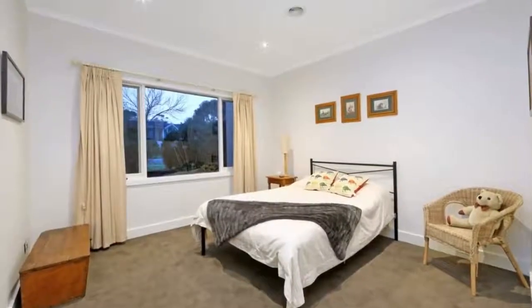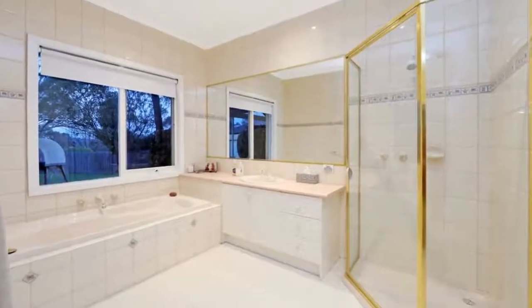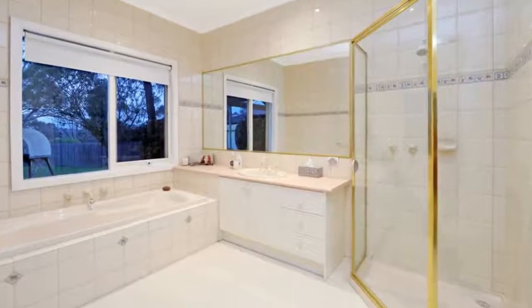A tranquil lifestyle is on offer here. Plus you have two separate good-sized bedrooms both with walk-in robes, a master bedroom with ensuite including spa bath, and a fourth bedroom and study.